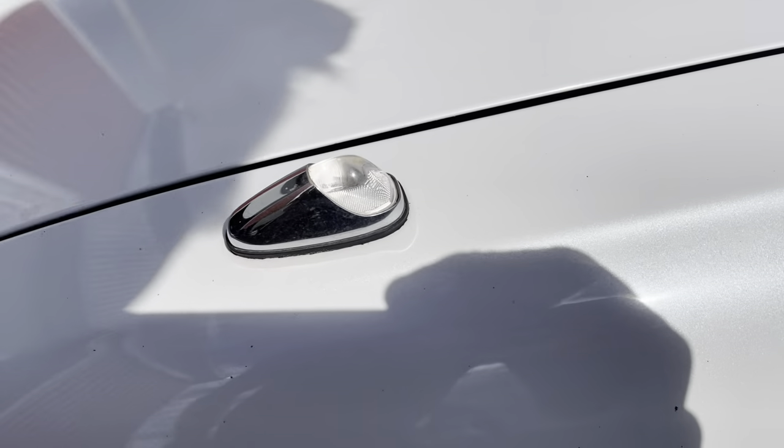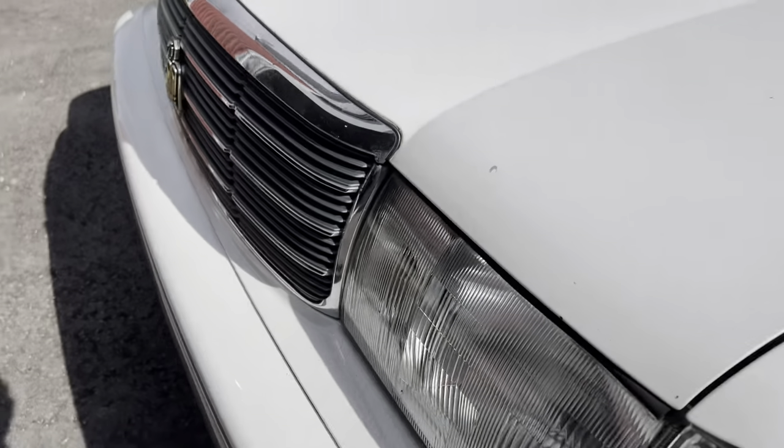That is a really long car, so it's got these fender markers which come on with your running lights.